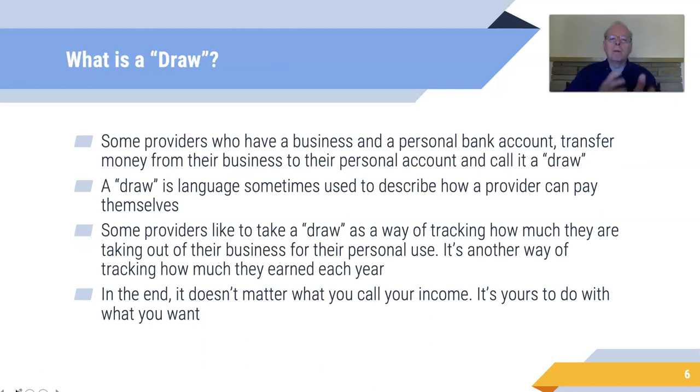Some people hear the expression "a draw" — what's that? Some providers who have both a business and personal bank account transfer money from their business account to their personal account and call it a draw. A draw is language sometimes used to describe how a provider pays themselves. Some providers like to take a draw as a way of tracking how much they're taking out of their business for personal use. But in the end, it doesn't matter what you call your income or whether you transfer money between accounts and call it a draw — no matter where the money is, it's still all yours.